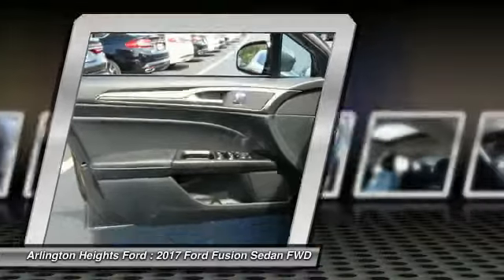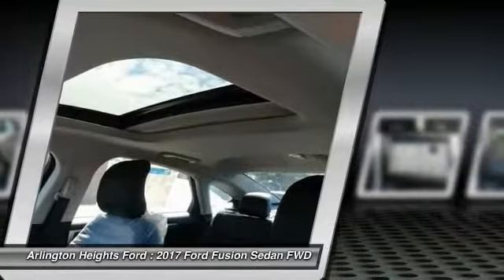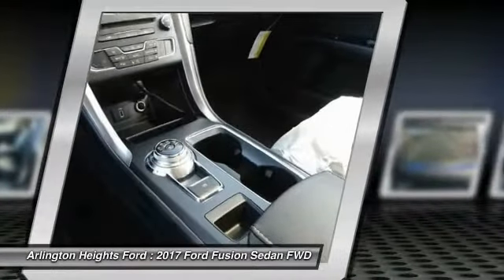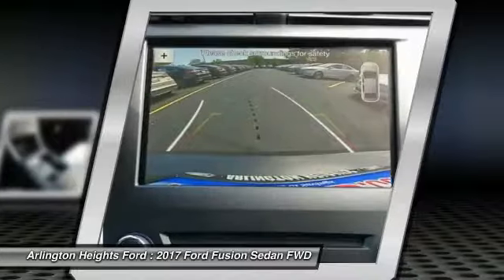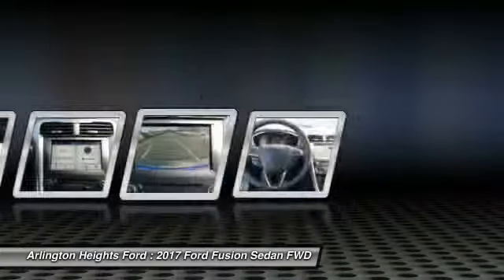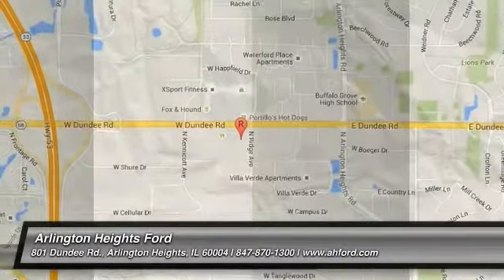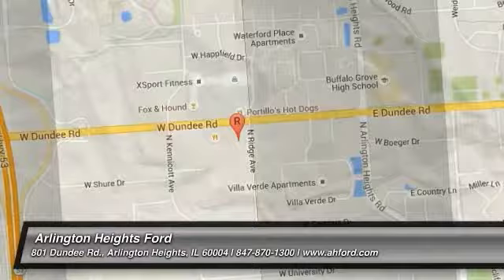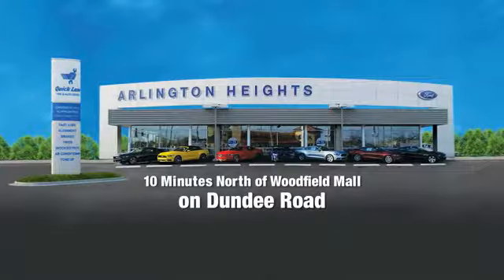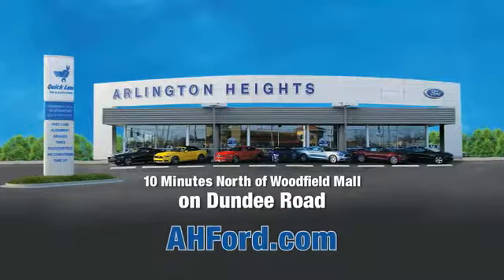So come in and take a test drive today. Arlington Heights Ford, just minutes north of Woodfield Mall on Dundee Road. Visit AHFord.com.